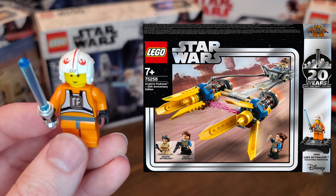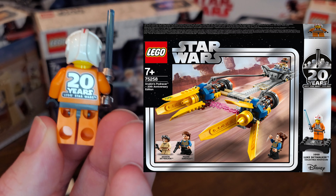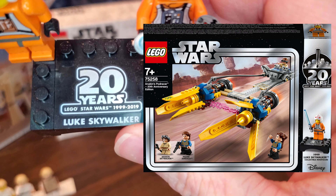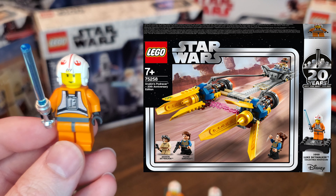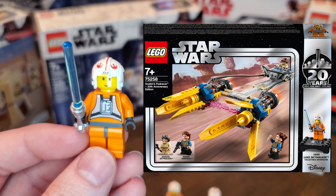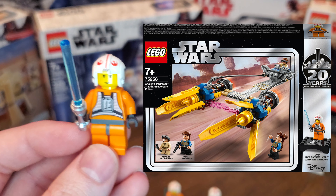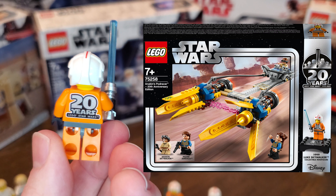Along those lines, we'll jump straight over to the 20th anniversary Lego Luke minifigure, which was the same exact minifigure except on the back it said '20 Years of Lego Star Wars,' and it did come with the 20th anniversary Luke Skywalker nameplate, which I thought was really cool. This minifigure came in set 75258, Anakin's Podracer, for $29.99 back in 2019. Average set, but I do love this minifigure with that name on the back.